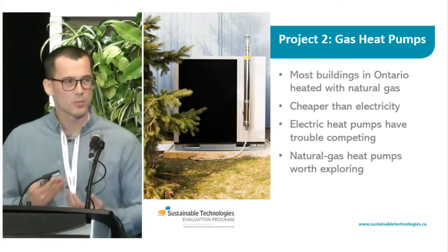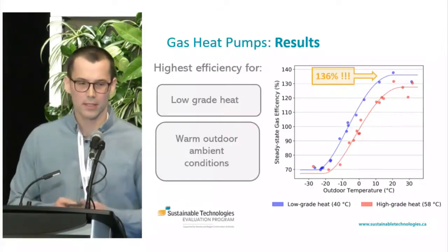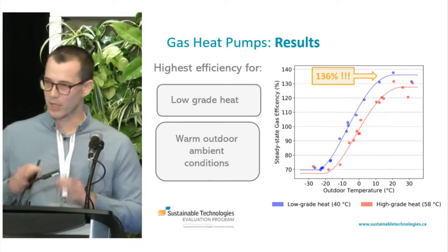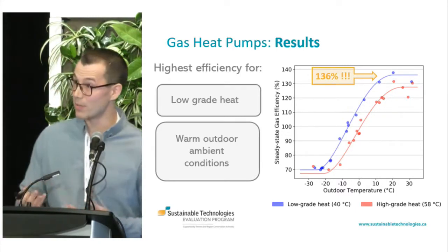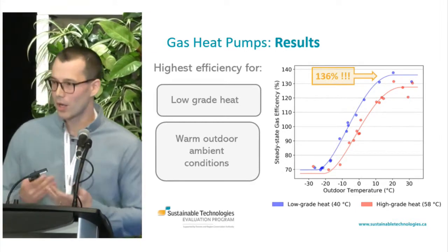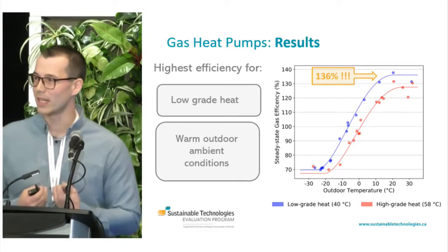This is a picture of a gas-absorption heat pump that's been installed at our Archetype Sustainable House lab since 2016, doing all the heating and even cooling for the lab. We've collected data on its performance over that time. This is the only graph I'm going to show — a plot of efficiency as a function of outdoor temperature. There are two important trends: this gas-absorption heat pump performs most efficiently in warm ambient temperatures, and also most efficiently at providing lower-grade heat. At its most efficient under ideal conditions, it operates at 136% efficiency — compared to high-efficiency boilers at 95% — because it extracts heat energy from the outdoor air.